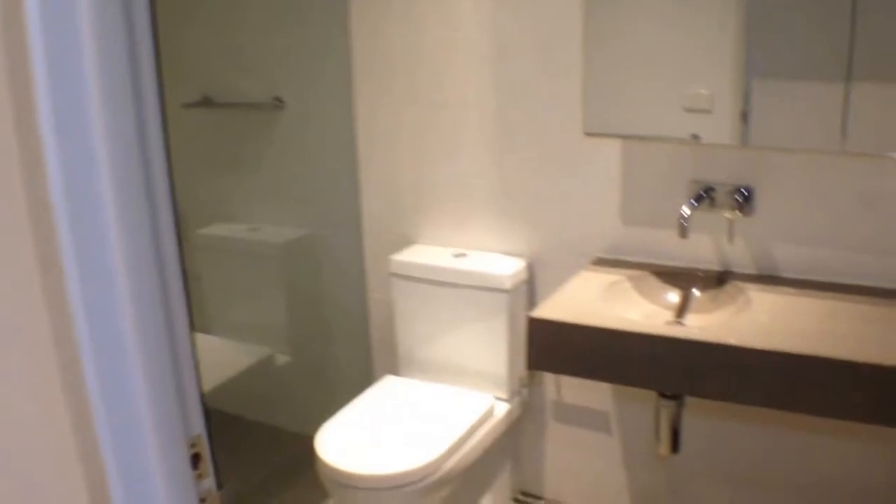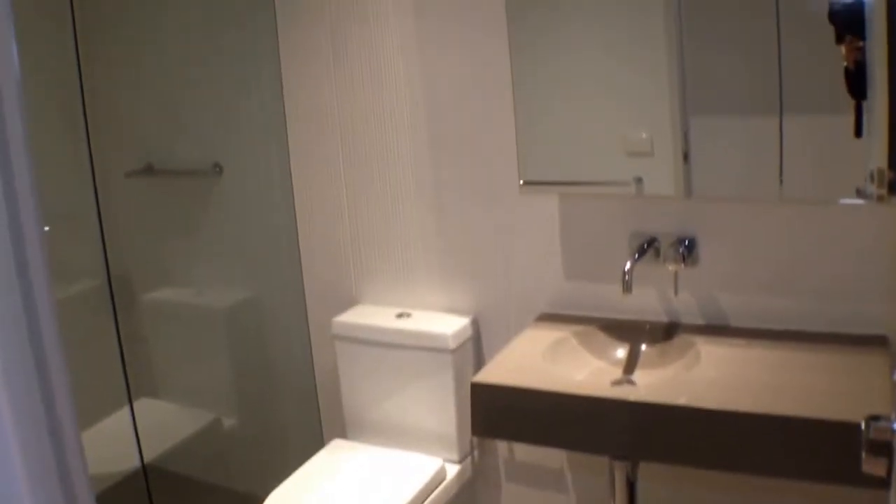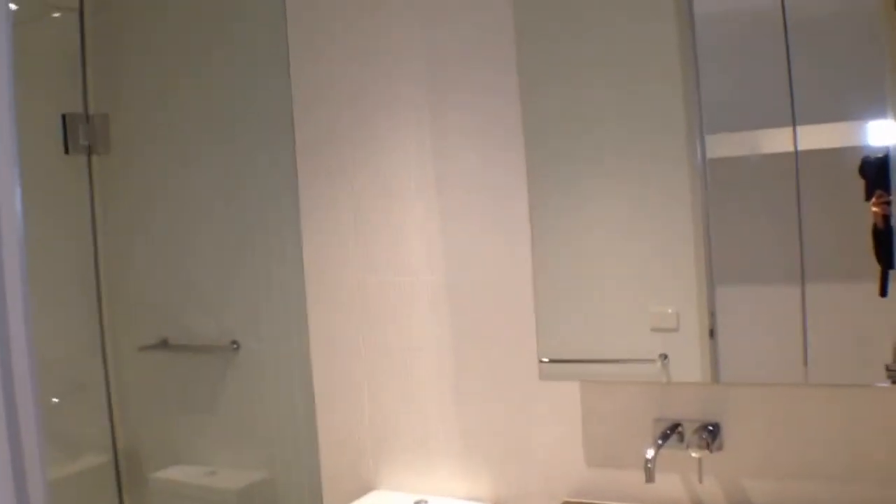Moving now into our walk-in wardrobe — as we can see, plenty of room to hang all of your clothes, which also runs into our ensuite bathroom, which is nice and modern. Plenty of cupboard space for all of your toiletries and very good quality fixtures and fittings.